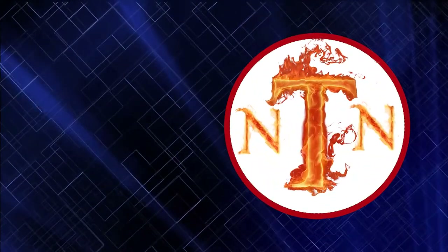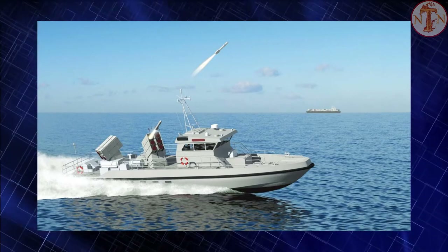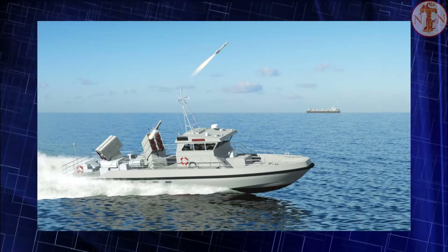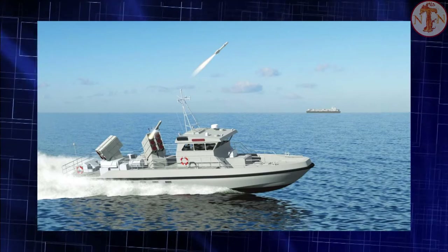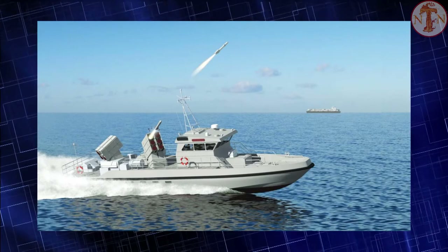Welcome to New Techno News channel. British Prime Minister Boris Johnson, in his speech in the Ukrainian Parliament, announced that the UK will send Brimstone anti-ship missiles to Ukraine. In our video, we will introduce you to the Brimstone anti-ship missile. The Brimstone is a ground or air-launched ground attack missile developed by MBDA UK for the British Royal Air Force.